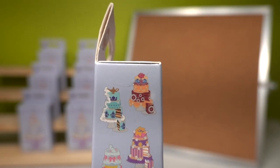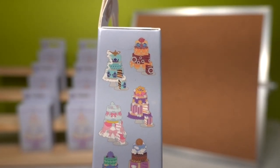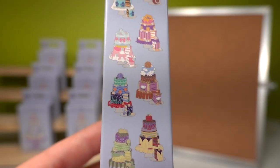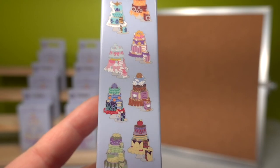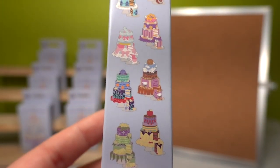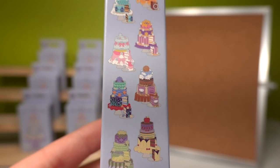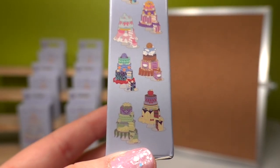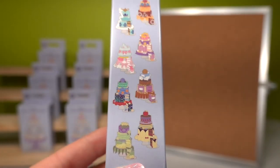So there is Belle, Jasmine, Rapunzel, Cinderella, Meg — which I thought was very interesting that they were including Meg as a princess in a princess series because she's not technically a princess, but I love to see it. And then also Ariel, my favorite princess, Tiana, and Snow White.